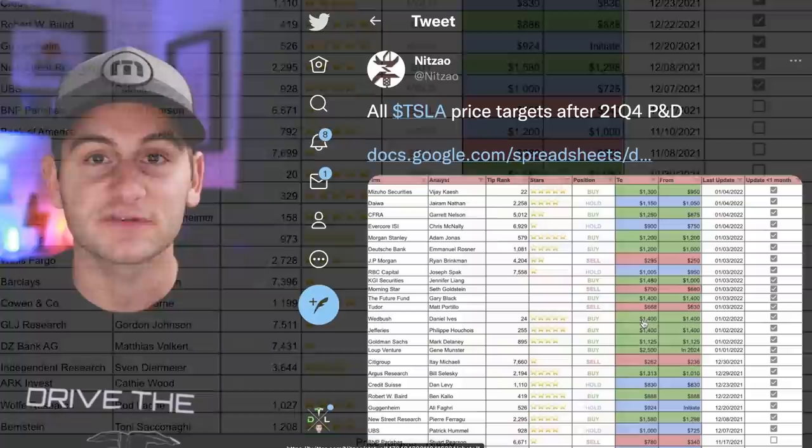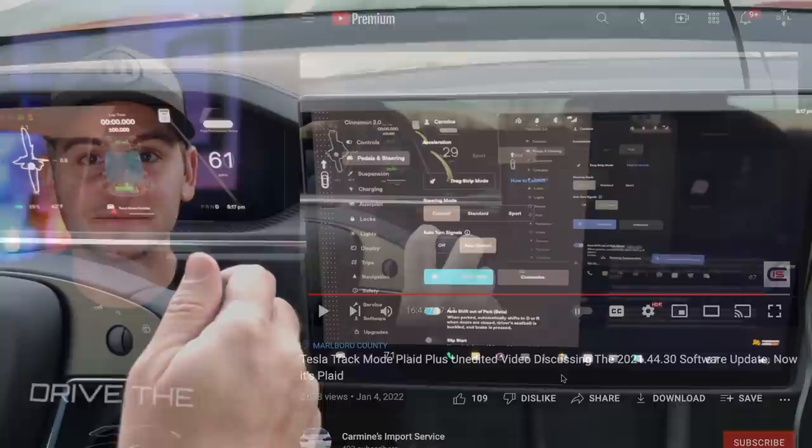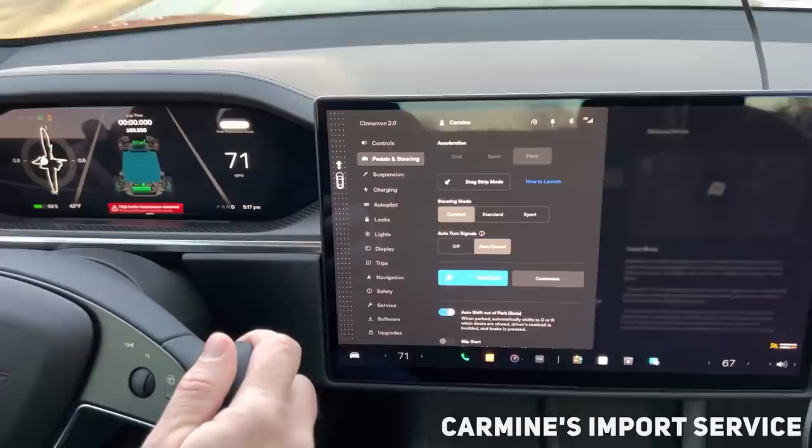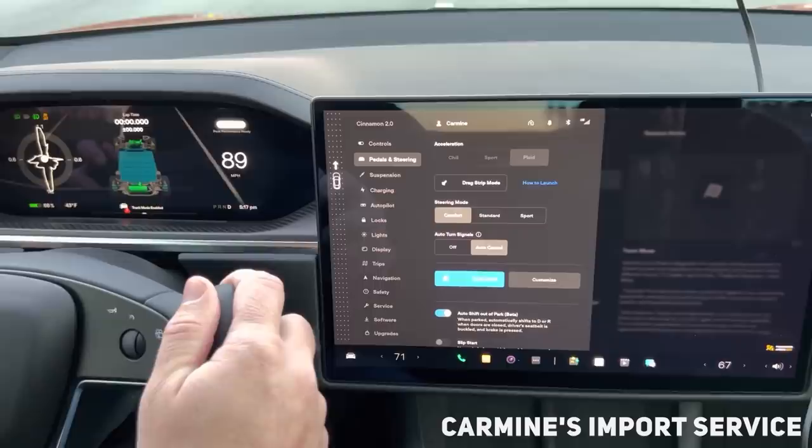Carmine's Import Service on YouTube had a great video of the new Model S Plaid track mode in real life being tested and used with some commentary, so I'll play you a quick clip — full video linked below. I think you're going to be more than satisfied on the racetrack. I think your stopping times are going to probably impress — I mean, unbelievably impressed.